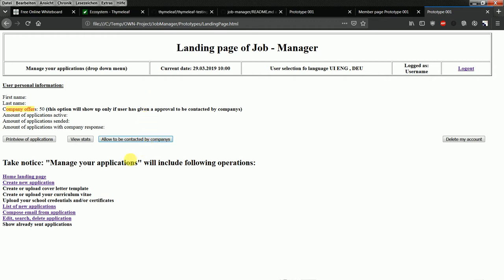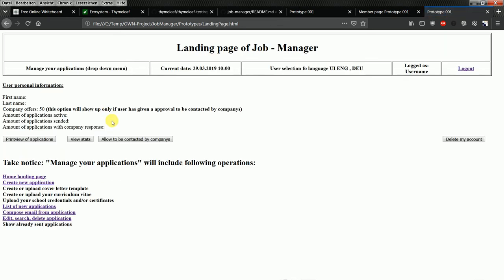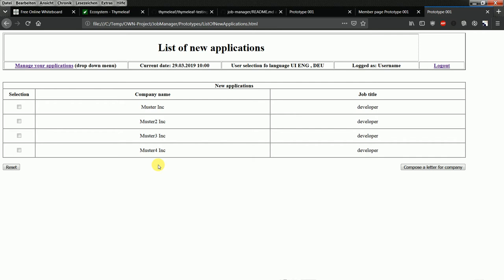The user would create a new application by typing in all required data and inserting the application. Of course, I will check for duplicates — the user will not be allowed to enter duplicates into the system. The jobseeker can then click on the list of new applications through the drop-down menu under 'Manage your applications' and will see the new applications view.